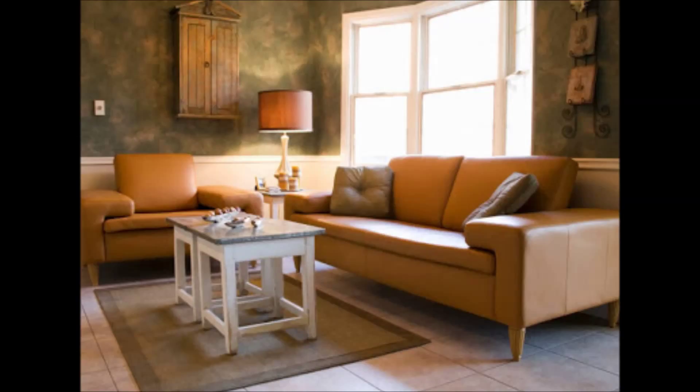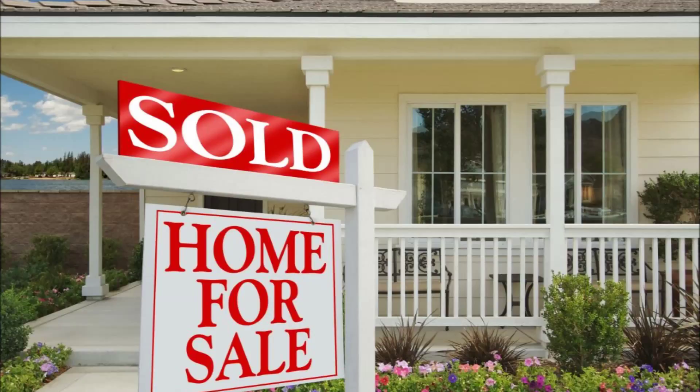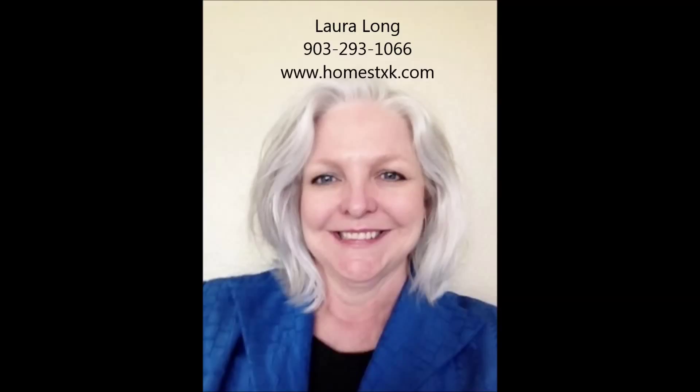Lastly, remember to leave the lights on. That's our show for today. If you have questions or comments, please feel free to contact me at homestxk.com. Thank you so much for listening. I hope you have a wonderful day. Bye-bye.